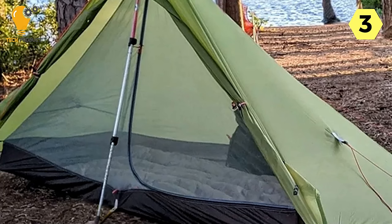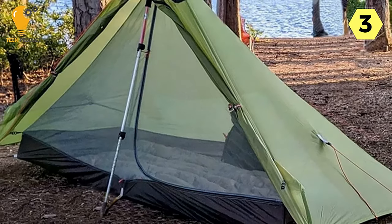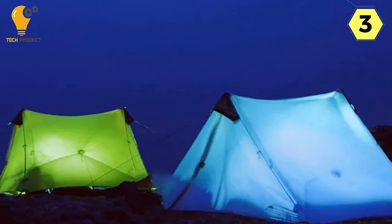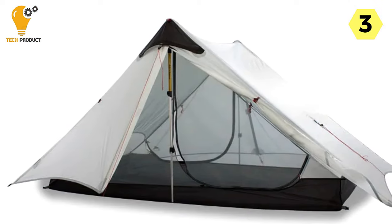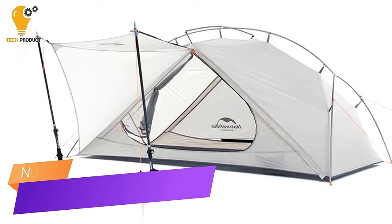In conclusion, the 3F All-Gear 2-Person Camping Tent is a game-changer in the world of outdoor shelters. Its customized single-silicon fabric, lightweight design, superior waterproofing, and increased interior space make it an exceptional choice for campers who demand the best in durability and comfort. I wholeheartedly recommend this tent to anyone seeking an unparalleled camping experience.